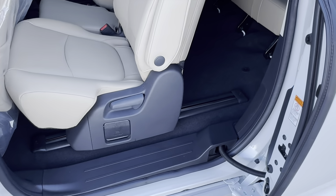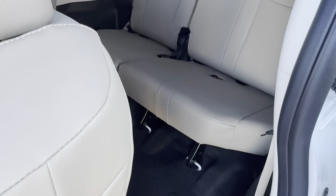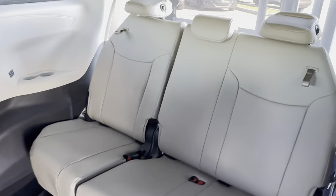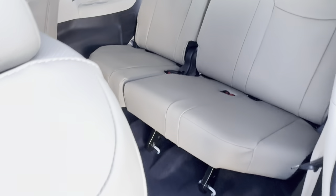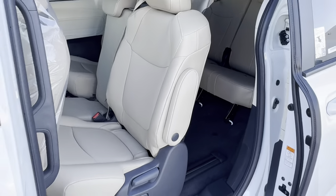Going over to the very back third row, there's plenty of seating space, plenty of leg room, and plenty of headroom — similar to that of the Grand Highlander, but with a bit more space and freedom when you're in the back seats. The 2024 Sienna XLE still gives you the 60/40 split in the rear seat as well.